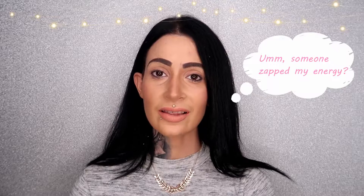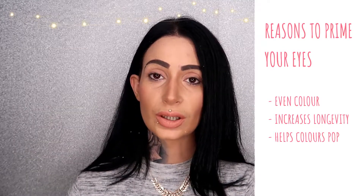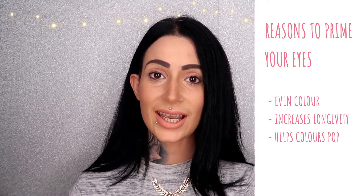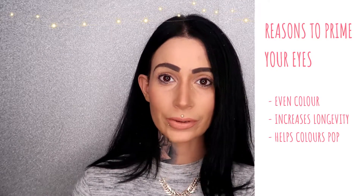The first thing I do is prime my eyelids. The reason I prime my eyelids is that it gives an even color for the eyeshadow to apply to, it helps the eyeshadow last longer throughout the day, and it helps the colors pop a little bit more. The product I use as an eyeshadow primer is this NYX eyeshadow base.